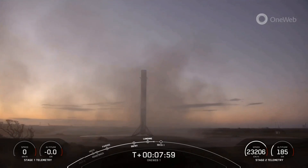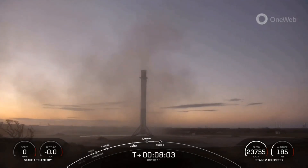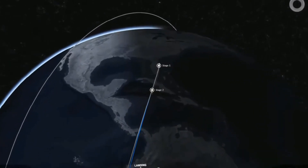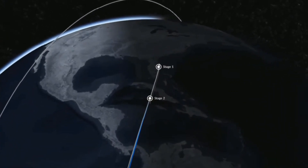As you can see from that beautiful video from the first stage, we did have a successful landing of the first stage booster back on landing zone one. This landing marks the 145th recovery of a Falcon 9 first stage.